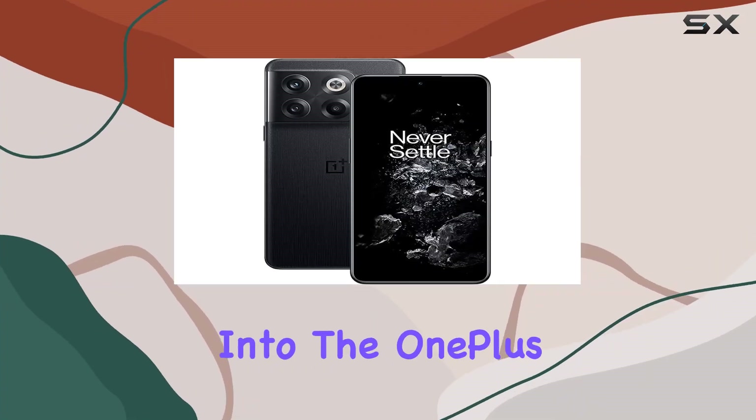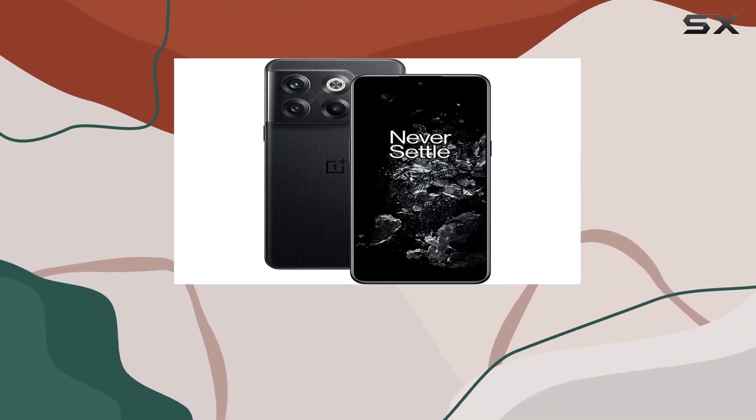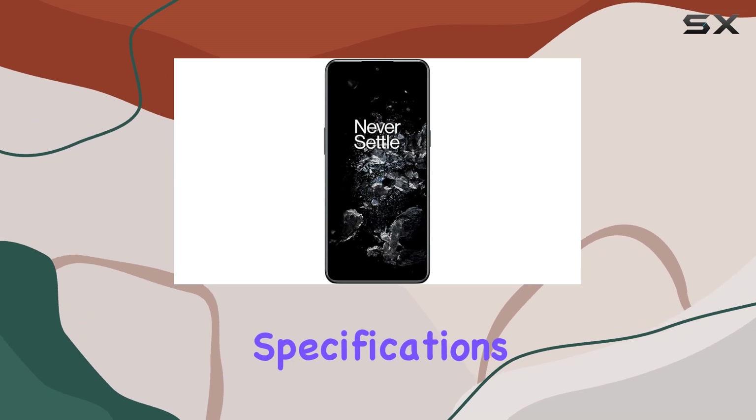Today, we delve into the OnePlus 10T 5G, a smartphone boasting impressive features and specifications.